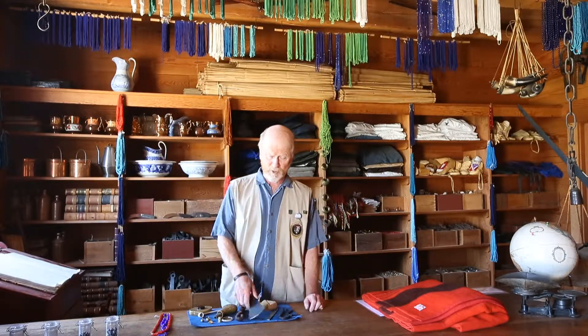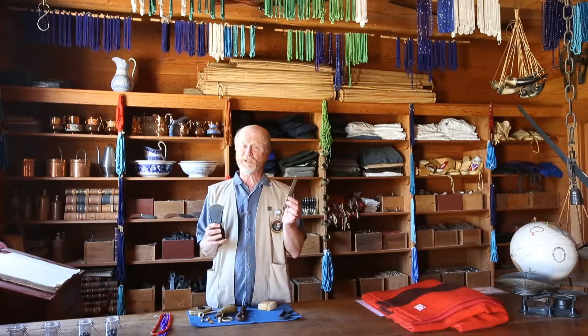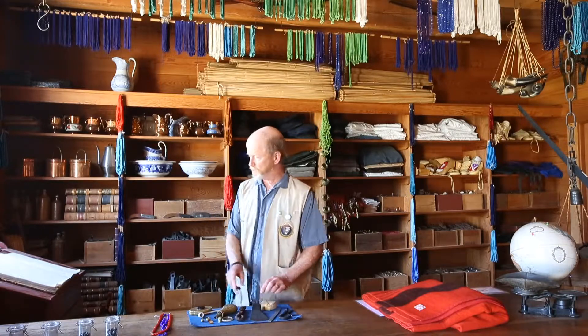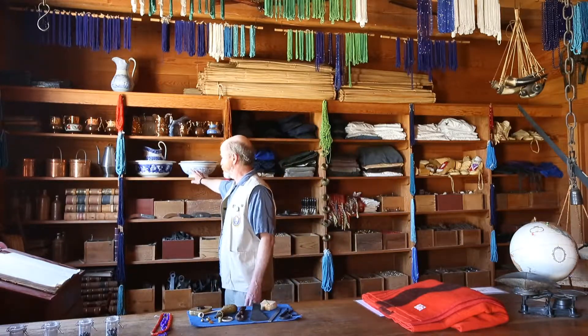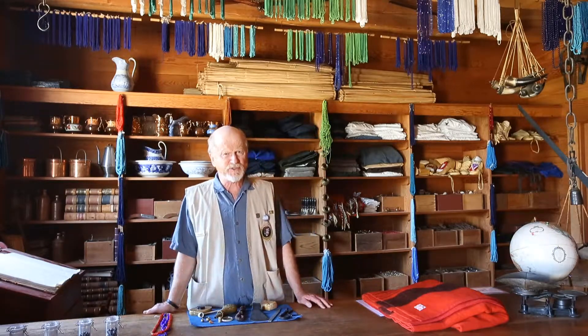It's kind of funny — we could make things like an axe here, but we couldn't make the file. The file had to come from a factory in England. And we couldn't make things like Spode, which is a British pottery.